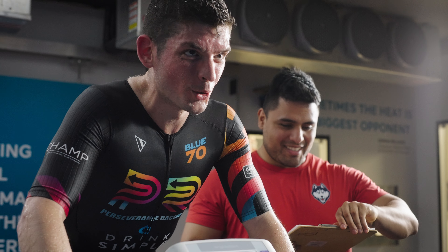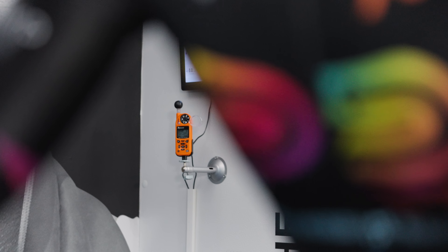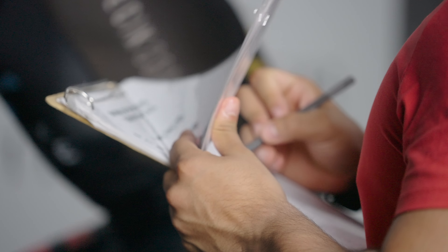We have to have tight controls in that environmental laboratory space. We need to make sure that our humidity, our heat, and the WBGT in particular stay within a very tight range.